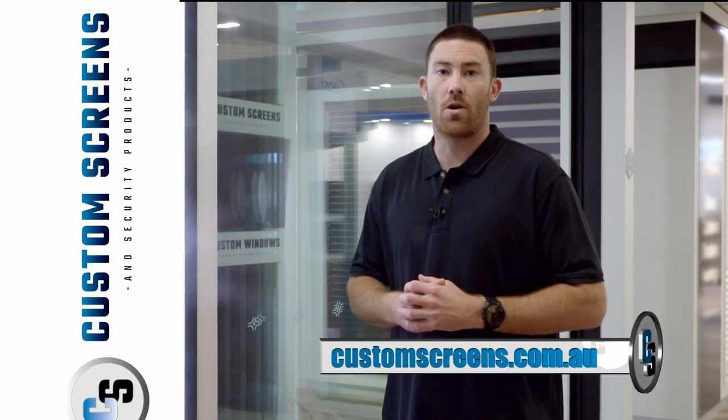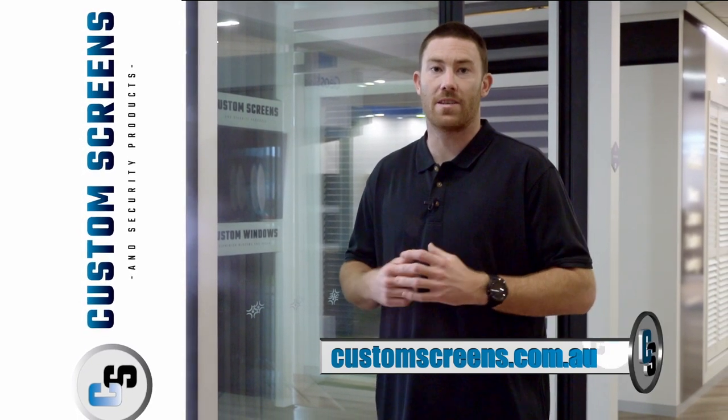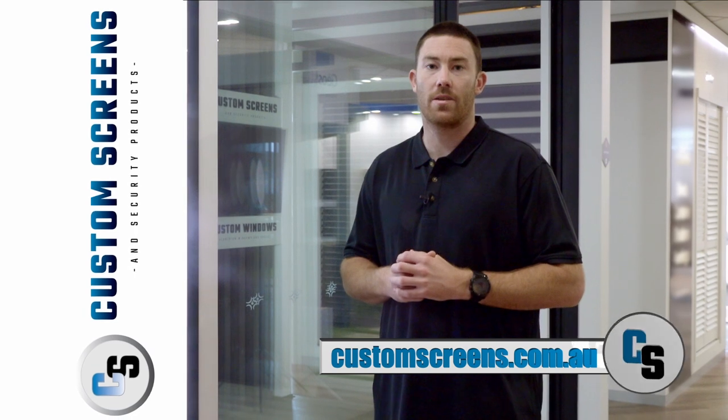For more information on this product, come visit one of their showrooms at Homebase Subiaco or Bassendine, or just search customscreens.com.au.